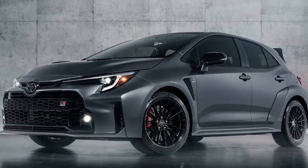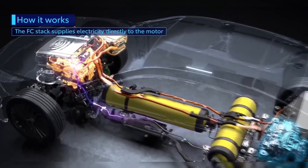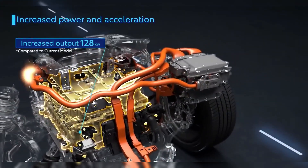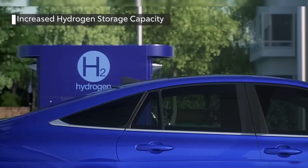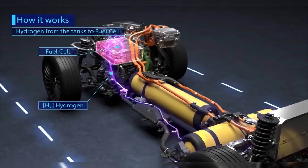So why should we believe Toyota? Because Toyota isn't just making claims — they are showing the science. They have a working prototype and decades of experience delivering on technological advancements. Unlike past failed attempts, Toyota has already put a hydrogen-powered car on the road and they are now working on taking the technology to the next level.